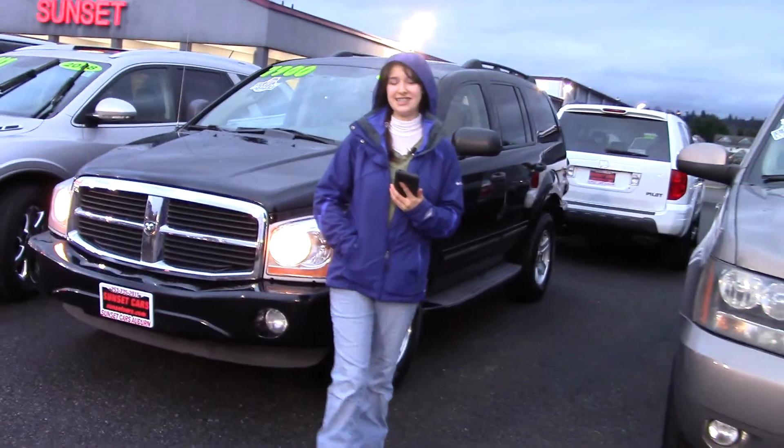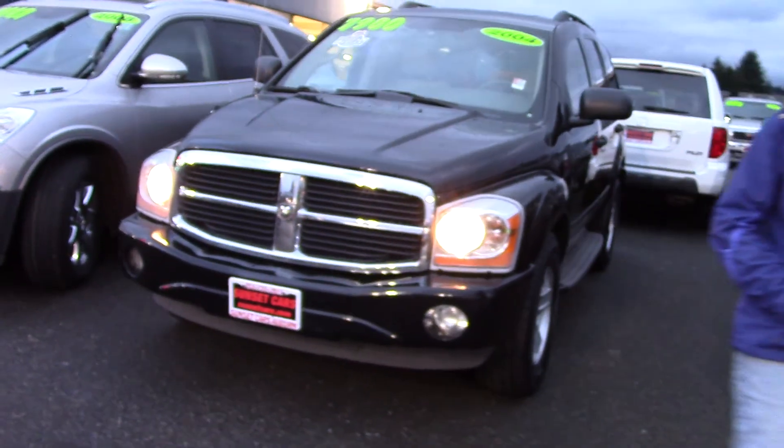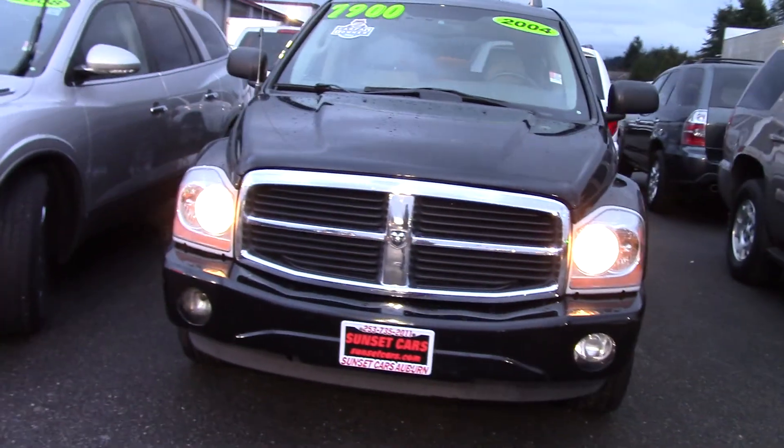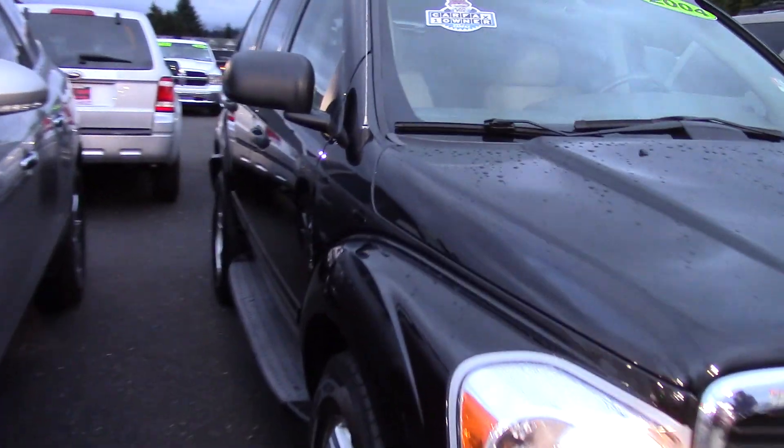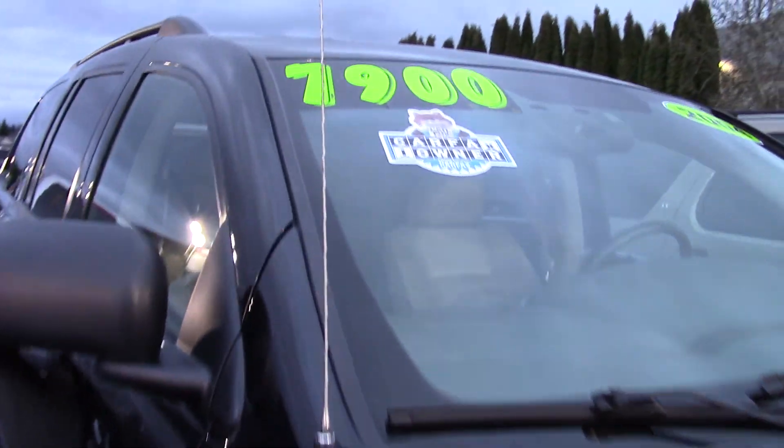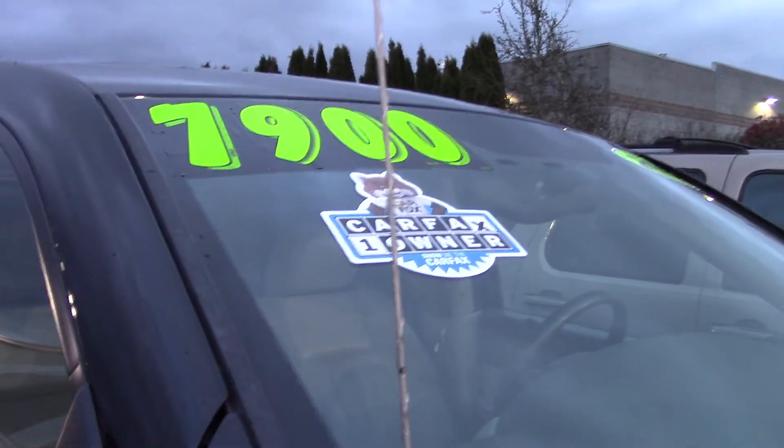Hi there, this is Jordan with Sunset Cars of Auburn, and this is our 2004 Dodge Durango Limited, stock number 97485. Type it in on our website and you're going to get to see all the features that this car has.